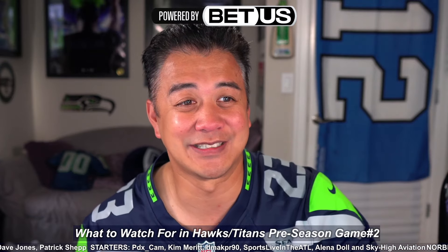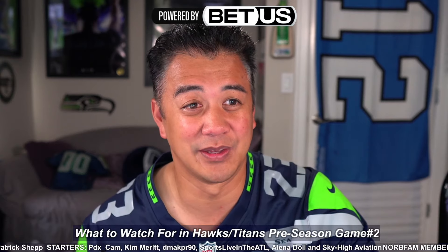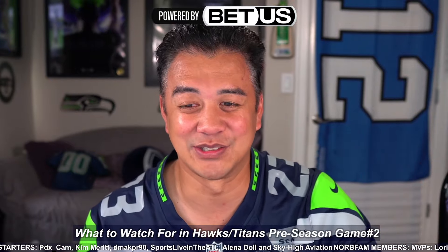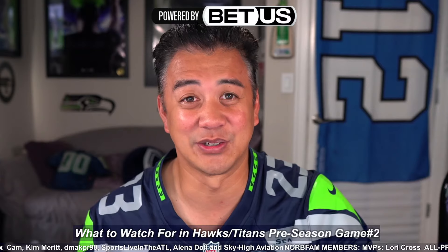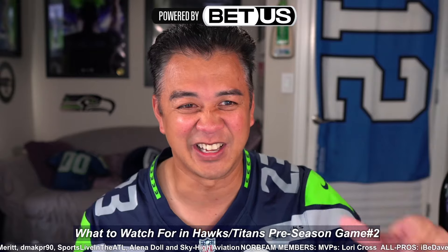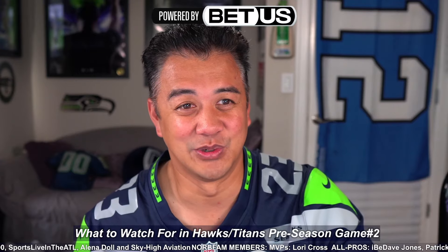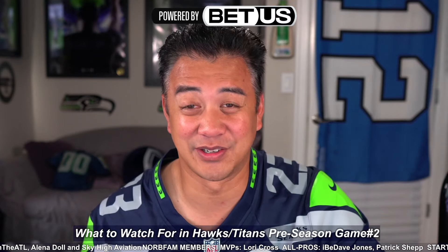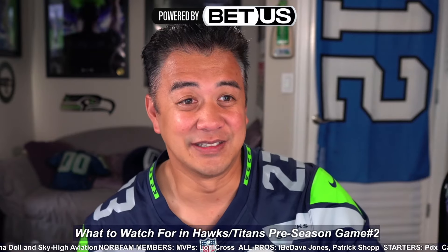Number four: we go to the defense — the stacked secondary. Devin Witherspoon is having a great camp and is definitely the number one corner. Riq Woolen had a good preseason game against the Chargers with a couple breakups — should have had an interception, went right through his hands. But it's nice to see him back to his normal self after dealing with a nagging knee injury last year, which led to a sophomore slump. Hopefully in year three he can rise back to that amazing first season with a bunch of picks. Beyond them, we have Artie Burns, Michael Jackson, DJ James, and rookie Nehemiah Pritchett all competing for various spots.